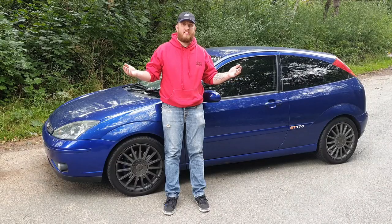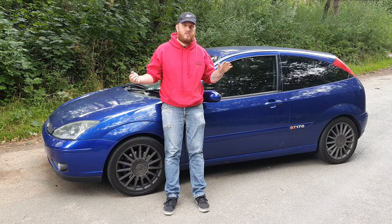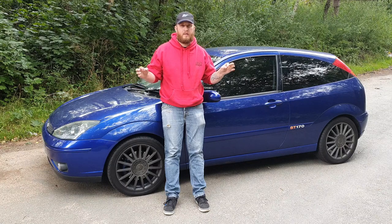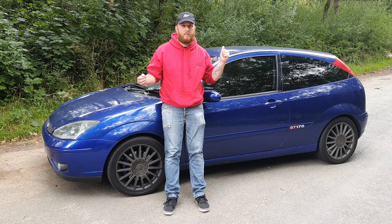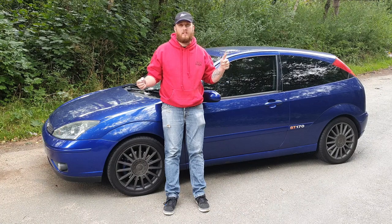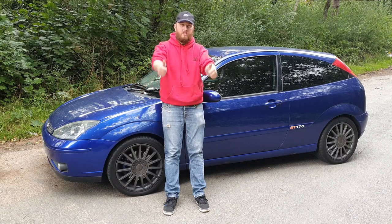Right then guys, that was my top 10 love and hate about my Focus ST170. In general I think this car is absolutely wicked and the bits I hate are just a bit niggly, a bit minor, but it's something I can live with — this car is absolutely awesome. If you do like the content please consider subscribing, follow us on Facebook and Instagram in the description below. Cheers guys.